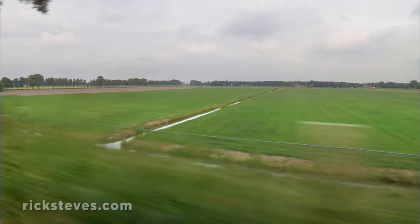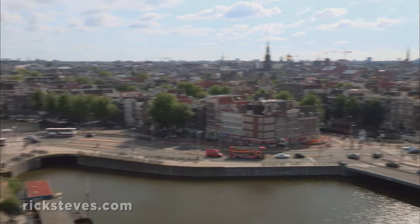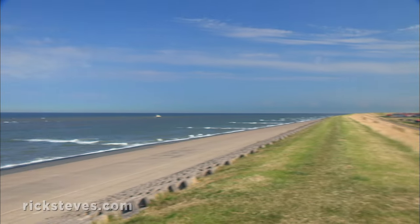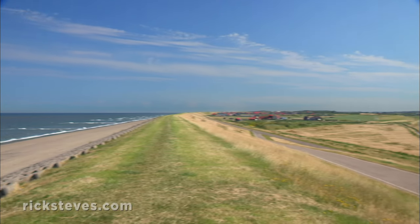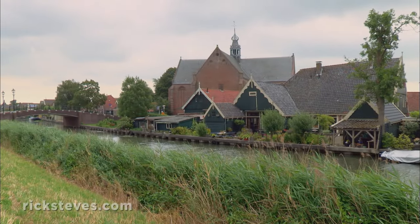The Netherlands is small, smaller than West Virginia, and the most densely populated country in Europe. Most of the country is below sea level, reclaimed with great effort over many generations from the sea. That's why they like to say, God made the world, but the Dutch — we made Holland.